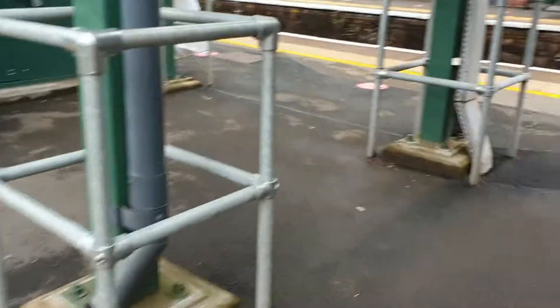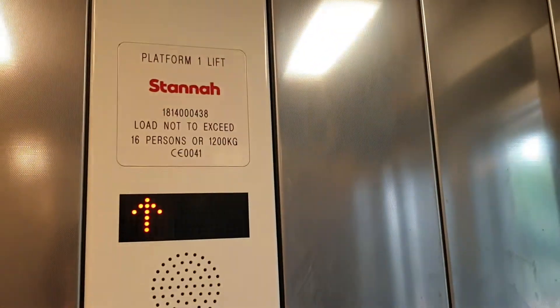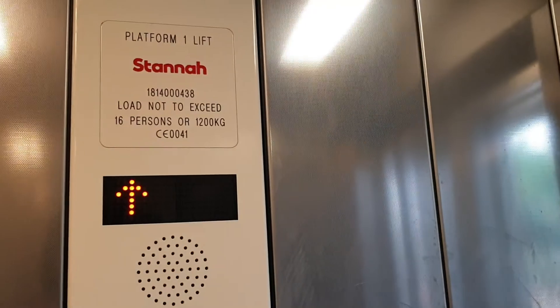This is the lift at Llandaf, platform two. We're going to go up to Bridge Link. It's a standard lift capacity, 1200 kilos. Security camera one and two up there.